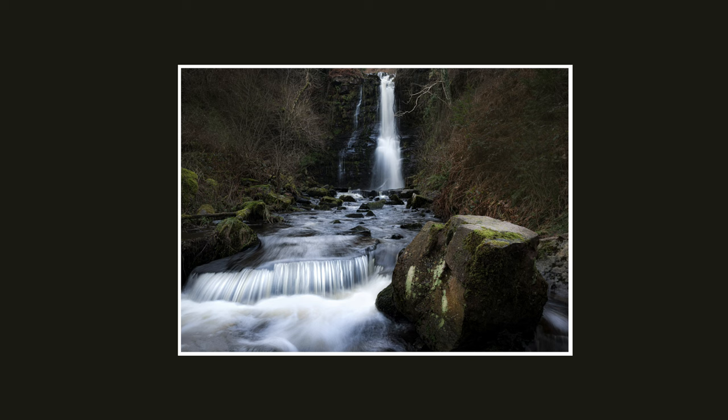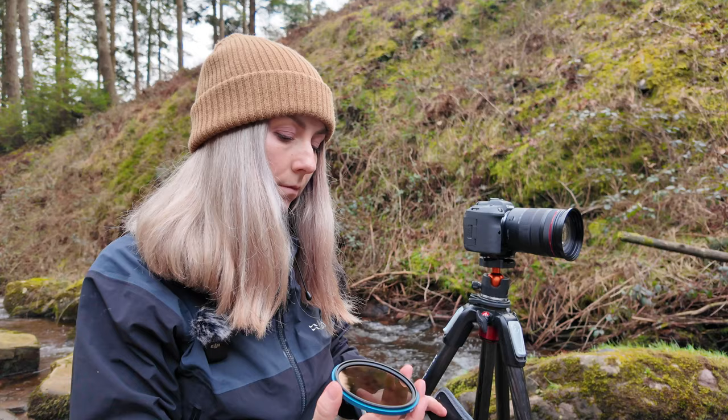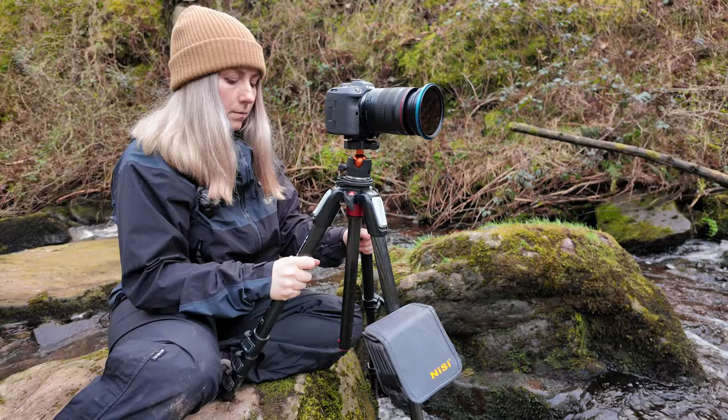I found this a real challenge to compose and edit. The composition felt too busy and the image didn't go to plan. It was only when I truly focused and let go of what I thought a typical waterfall image should be and what it should include that I truly saw better compositions and came away with a photograph that really felt like me.